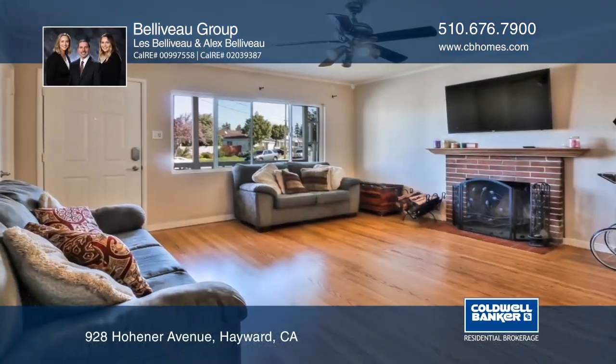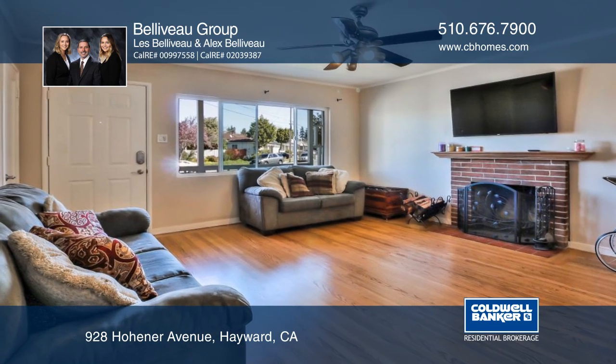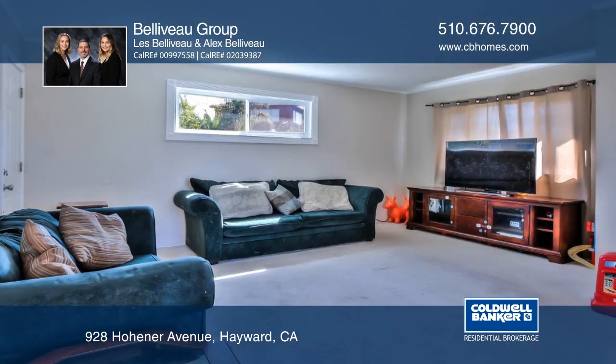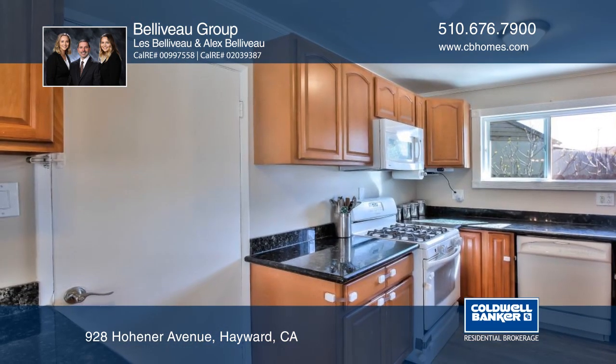This single-story Hayward home features refinished hardwood floors, a freshly painted interior, a separate living and family room, and a cozy fireplace. The updated kitchen has granite counters and custom cabinets.